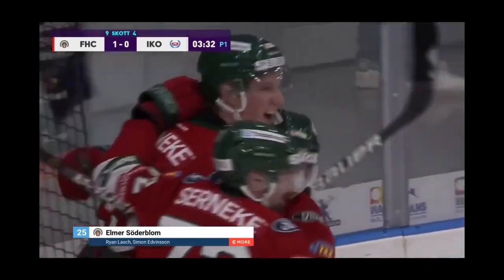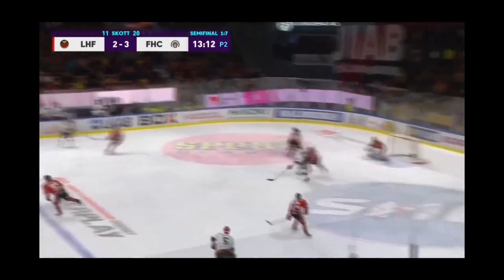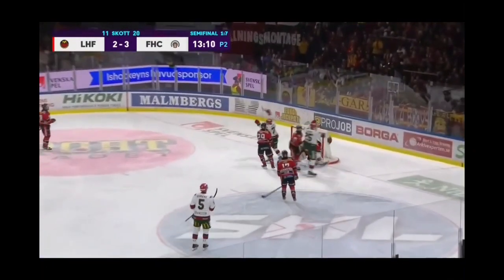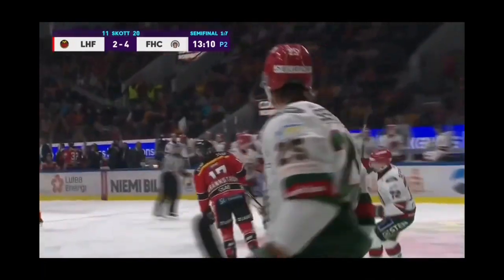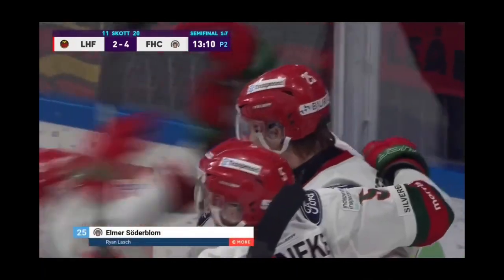The thing that jumps off the page about this kid is the way that he does have a lot of speed for his size. He likes to hit — this kid loves to hit. He is also a stick handler, and that gets him in trouble sometimes.